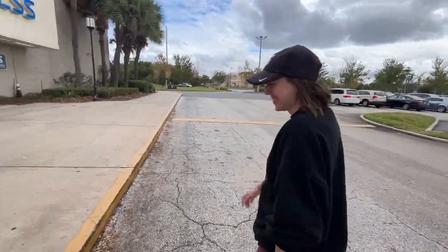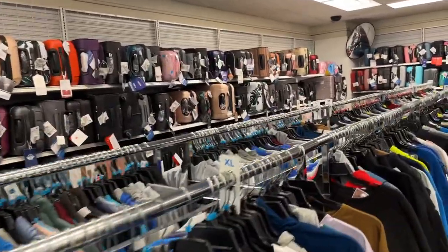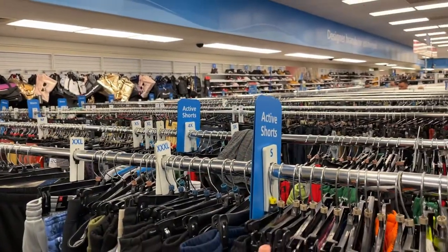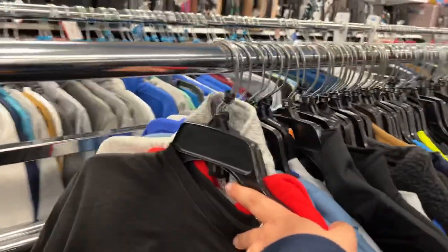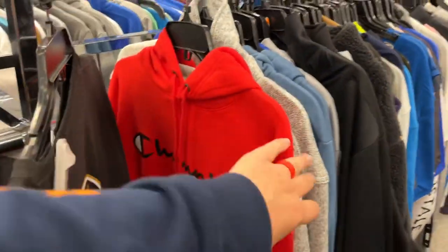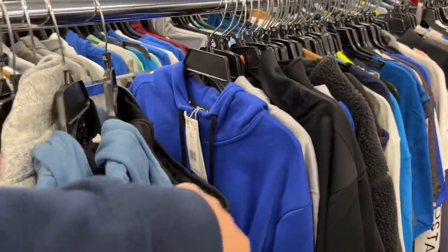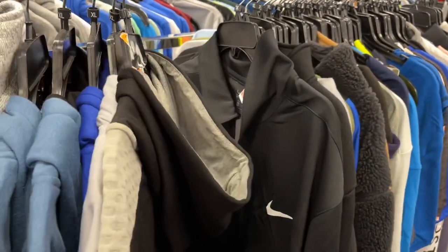Almost got hit by a car again, but maybe the deals will be twice as good! That is the biggest luggage section I have ever seen at a Ross. Check out all those shoes! We're going to get started over here in the clothes — usually this is the best time of year to check out the outerwear because as the season progresses it gets picked over.